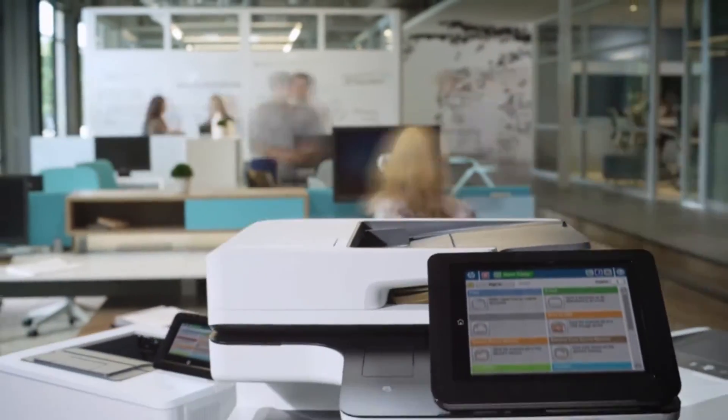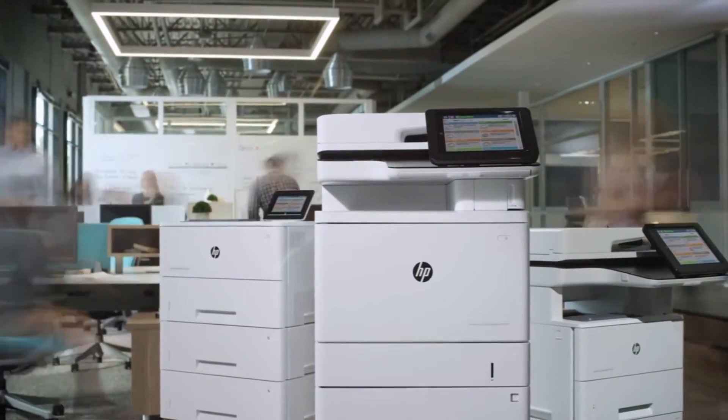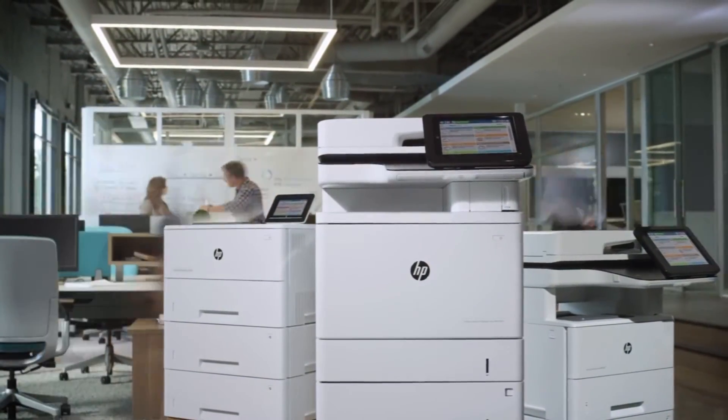Most organizations have taken the important step of securing their networks using firmware, security certificates, and other security software. But what about your printer? Over the last 12 years, HP has been advising their customers on treating printers as an equal citizen on their security networks.